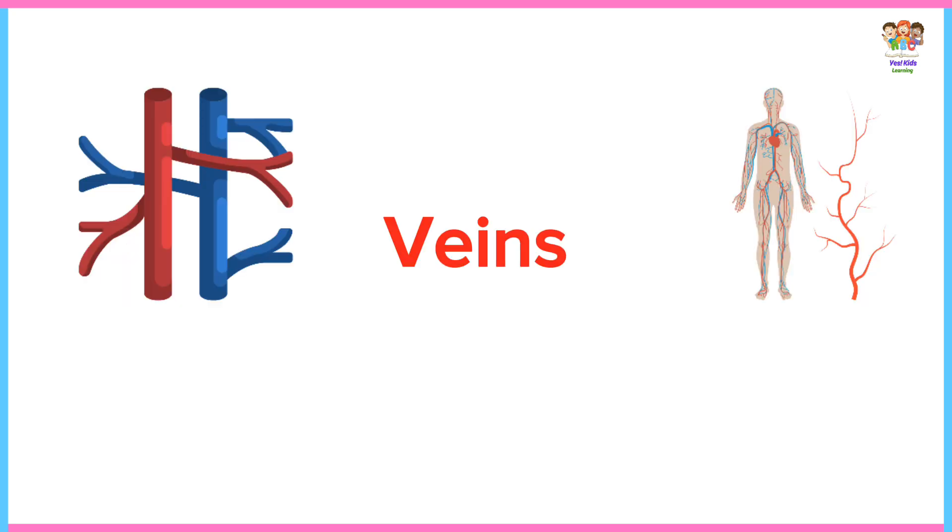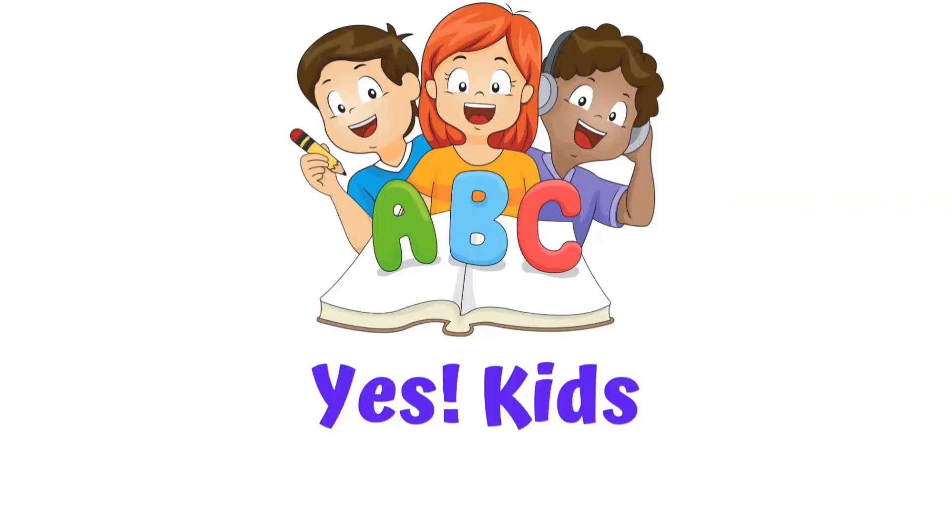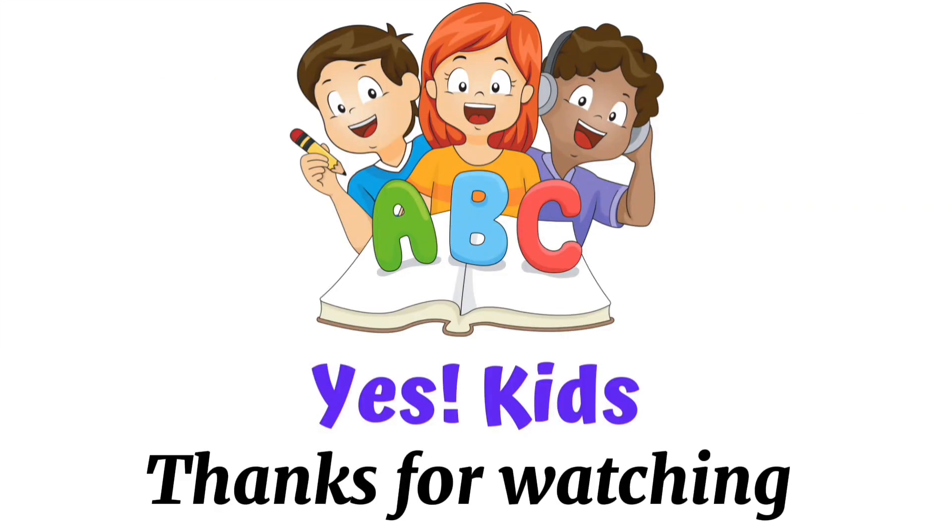Veins. Veins carry blood back to your heart.